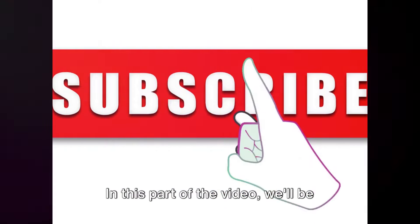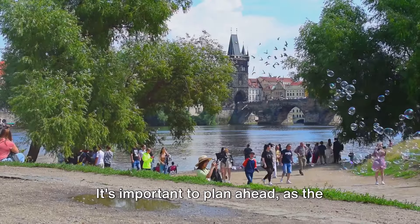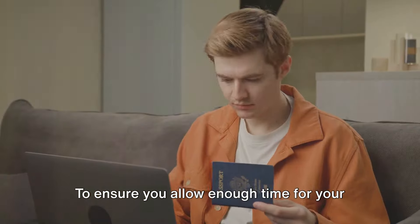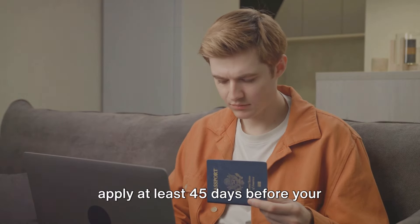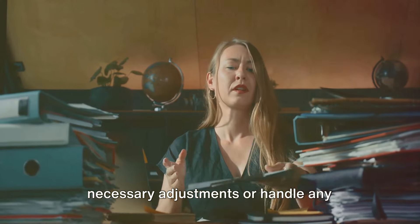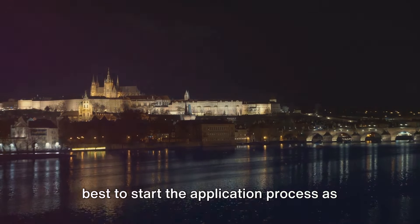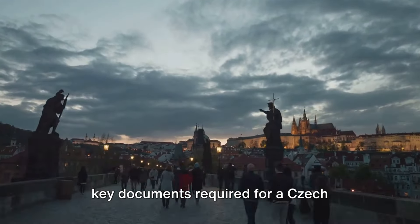Processing time for a Czech Republic work visa: it's important to plan ahead, as the processing time can range from 30 to 60 days, starting from the day you submit your application to the Czech embassy. It's a smart move to apply at least 45 days before your intended travel date to allow ample time for any necessary adjustments or unforeseen complications.